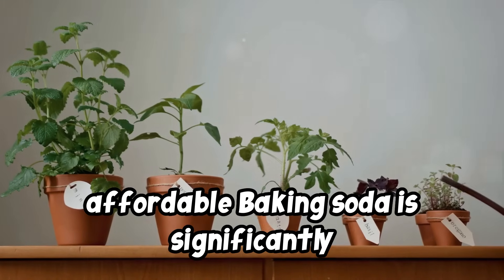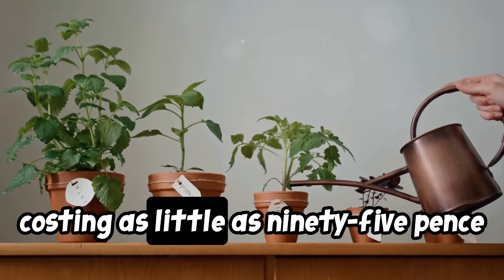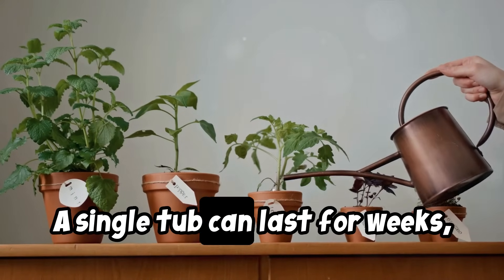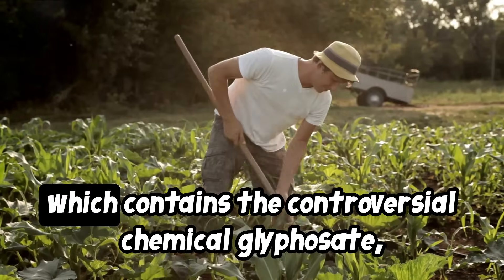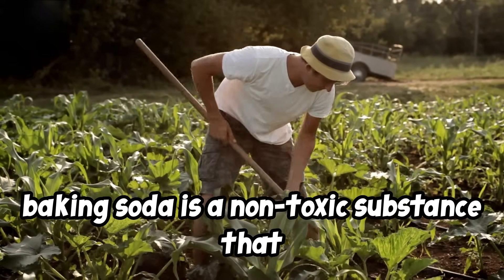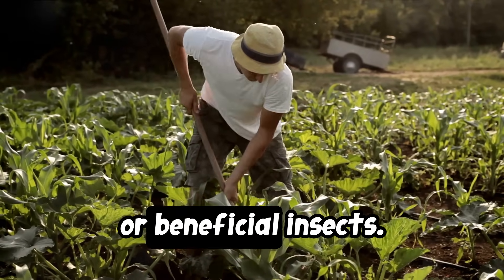Two: affordable. Baking soda is significantly more affordable than commercial weed killers, costing as little as 95 pence for a 500 gram tub. A single tub can last for weeks, making it a cost-effective solution. Three: non-toxic. Unlike Roundup, which contains the controversial chemical glyphosate, baking soda is a non-toxic substance that poses no risk to humans, pets, or beneficial insects.